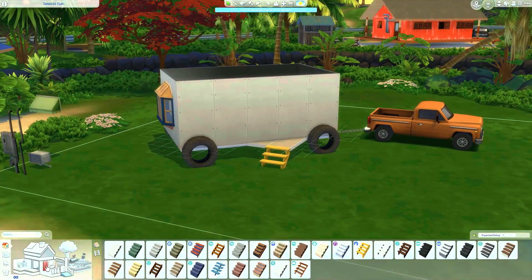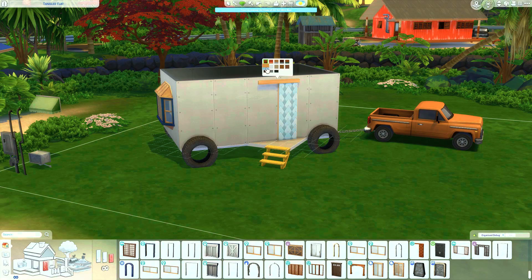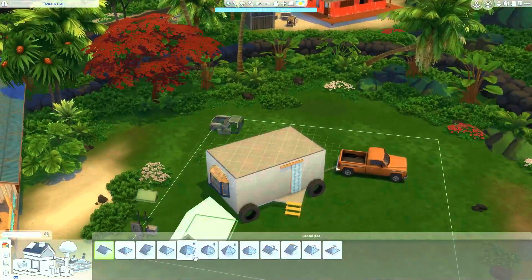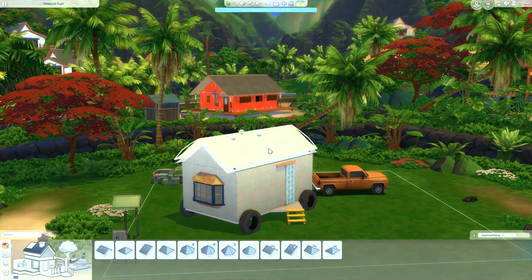They set up a semi-permanent residency here. Maybe they do plan on moving along eventually. I just feel like this house looks really, really cute here on this lot.